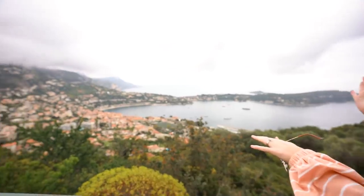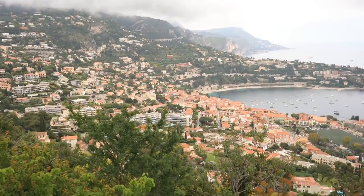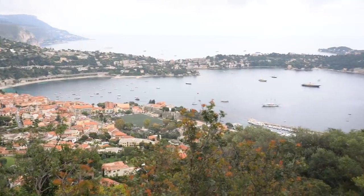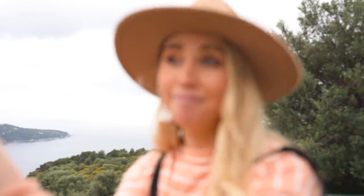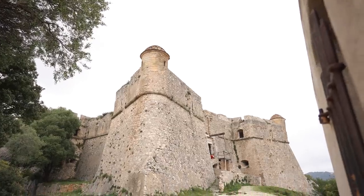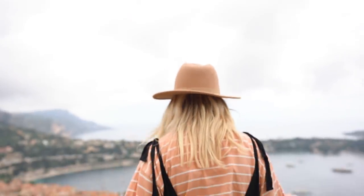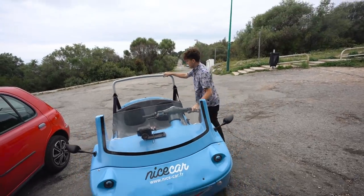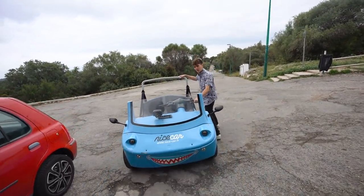Where is this by the way? This is way further from the port. And this is why people come to the French Riviera — for the whipper snippers! Alright, time to hit the road on our next adventure.